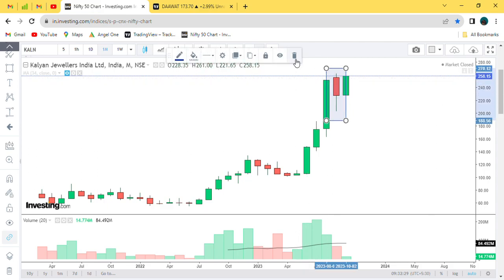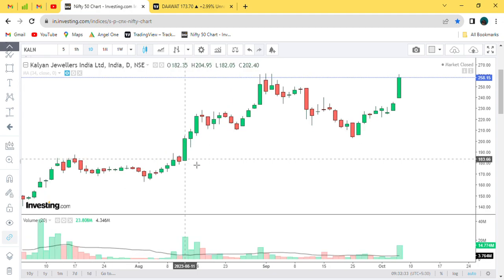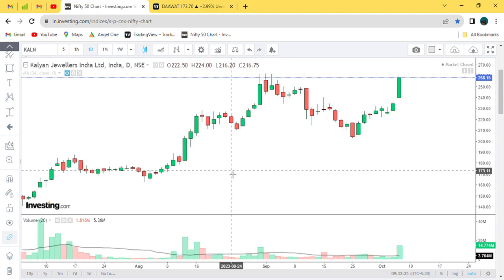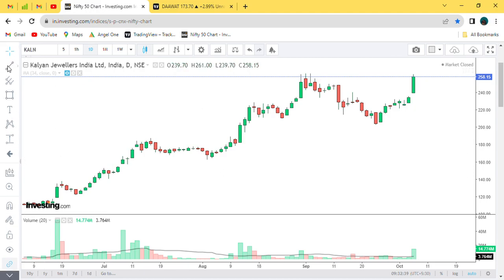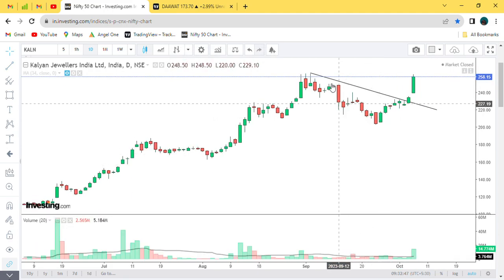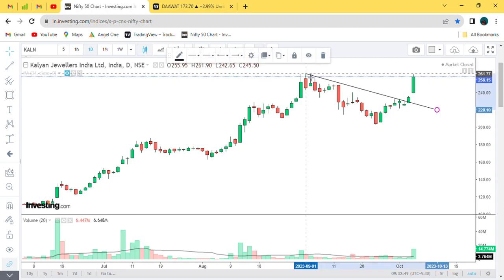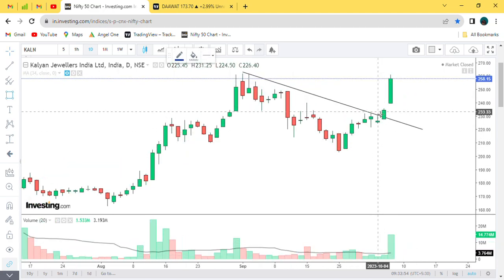If we talk about this month — October month — the October month starting is very good. Massive candles are looking at the bottom. And now there is a breakout point, which was here. The candle broke out was done properly, but there was a breakout point.